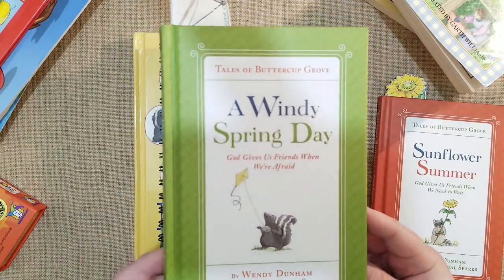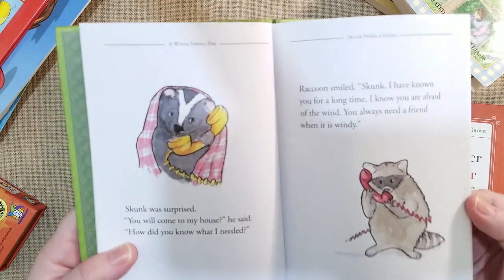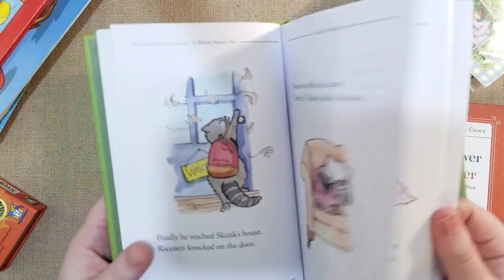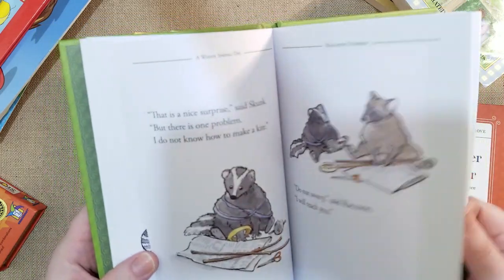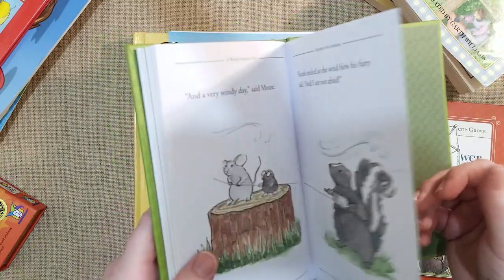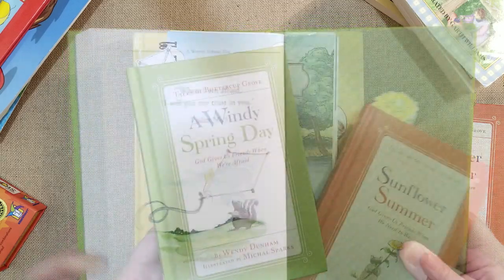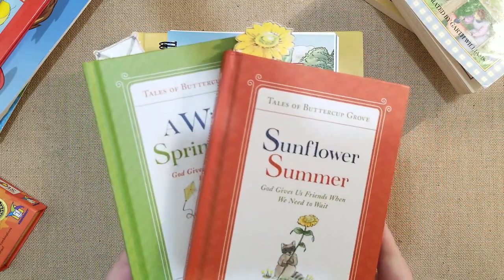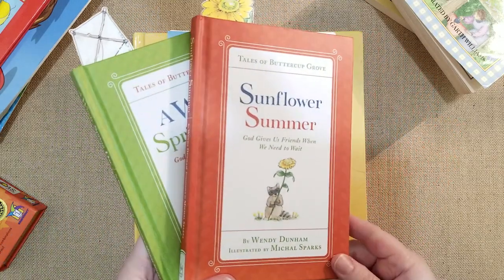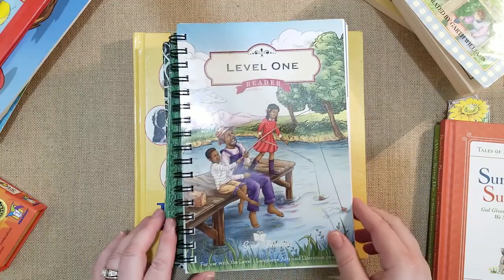We also read 'A Windy Spring Day' — 'God gives us friends when we're afraid.' I love the details of the drawings; it's written so sweetly. It's a little tiny chapter book, so my daughter was excited: 'I'm reading a chapter book!' It's about being afraid of the wind, and a friend came along, they made a kite. Psalm 56:3: 'When I'm afraid I will put my trust in you.' She'll be sending me the fall and winter books, and will also be doing a giveaway — stay tuned.